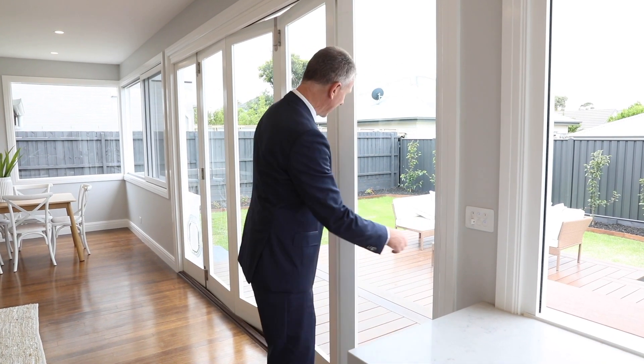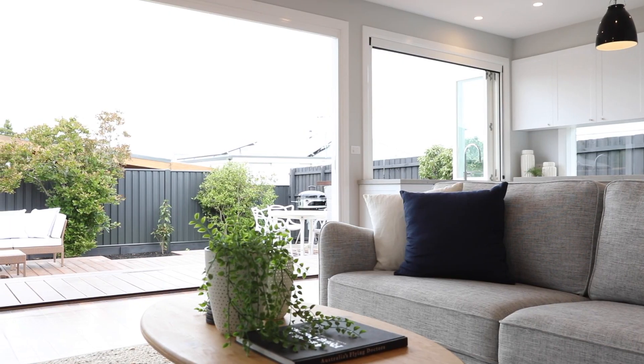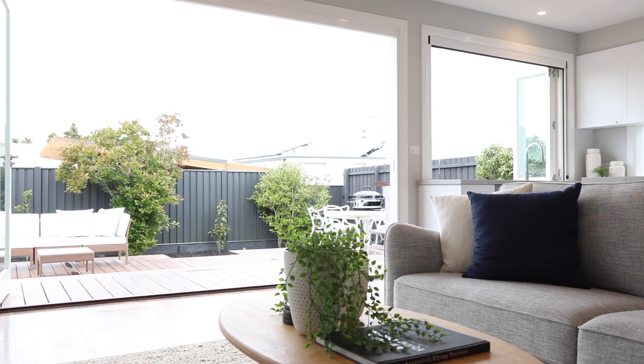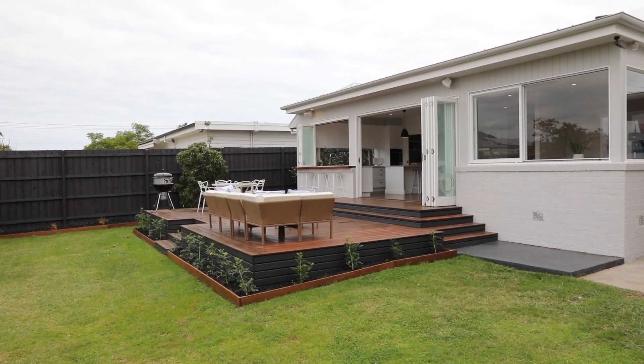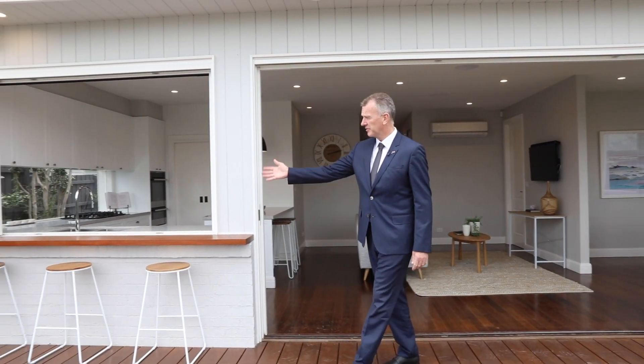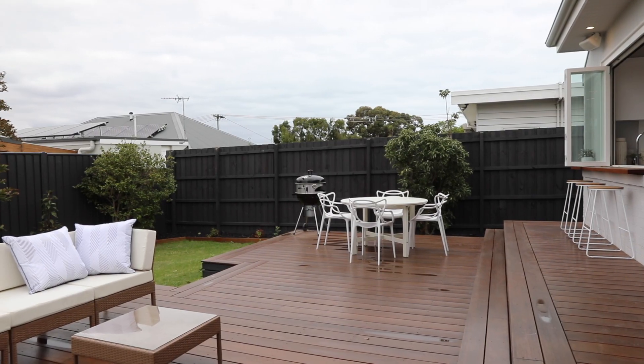I just love this massive bank of bi-fold doors to bring the outside in and the inside out. How's this for an entertainer's delight? We've got the massive Merbau deck, the servery windows, the downlights — and of course we're wired for sound as well.